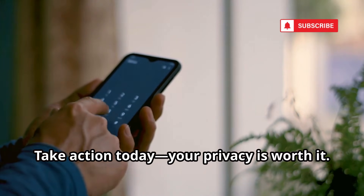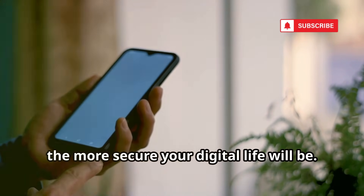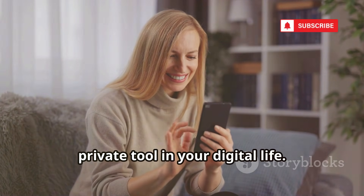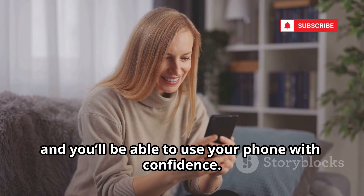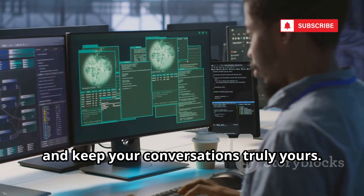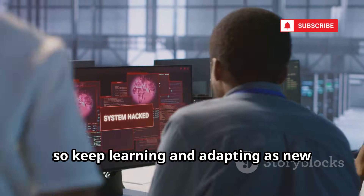Take action today — your privacy is worth it. Don't wait until something goes wrong; the sooner you start, the more secure your digital life will be. With these steps, your Android can be a safe, private tool. You'll have peace of mind knowing you're protected against most common threats. Stay vigilant, stay secure, and keep your conversations truly yours. Security is an ongoing process, so keep learning and adapting as new threats appear.